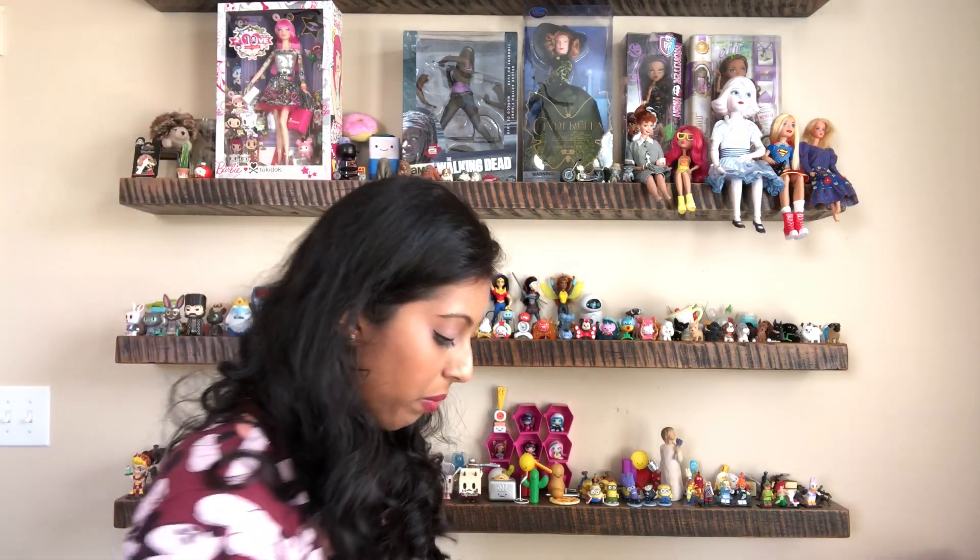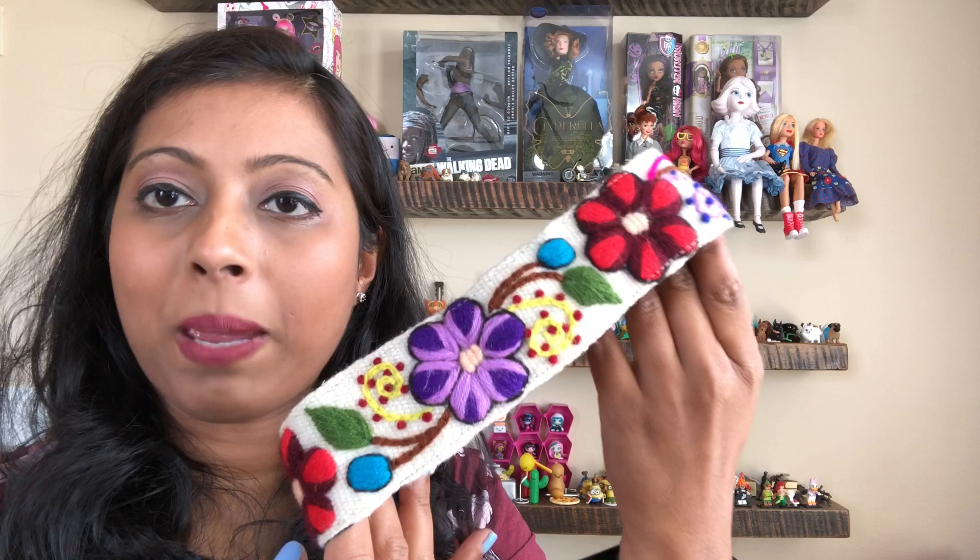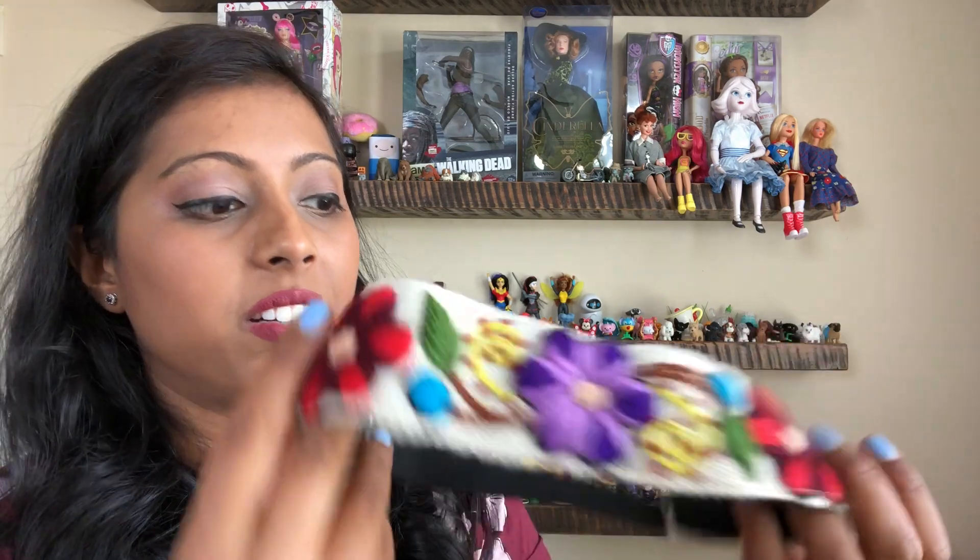I got this pretty headband — it's embroidery work — and it's in pretty good condition considering it came from the bins.